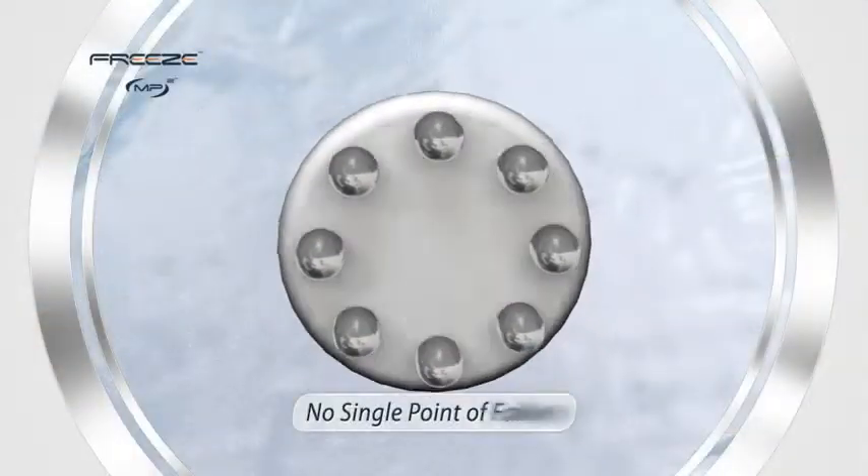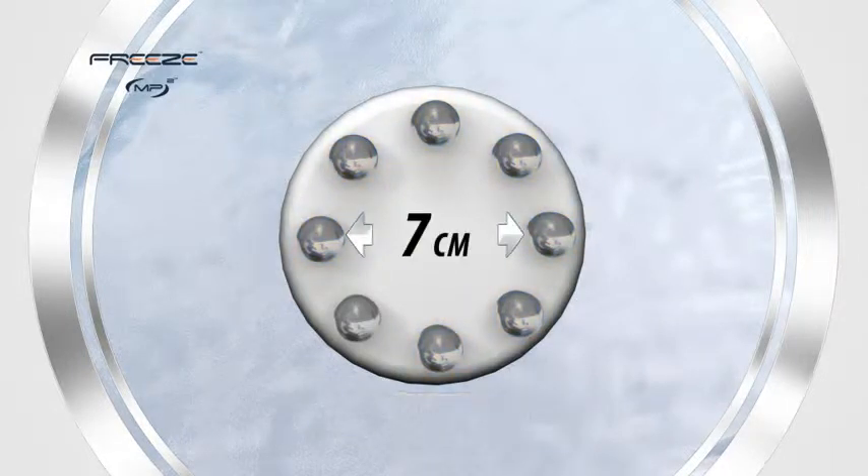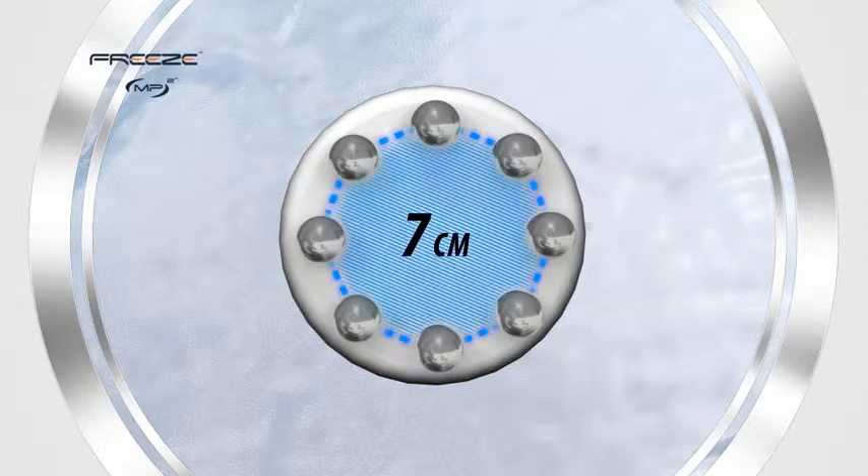Eight synchronized electrodes ensure a no single point of failure system that maintains constant skin contact for uninterrupted treatments. A full 7 cm between opposing electrodes produces the largest area coverage in the industry for ultra-fast sessions that respect your client's busy lifestyle.